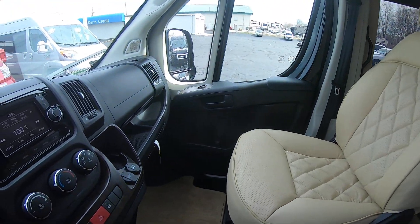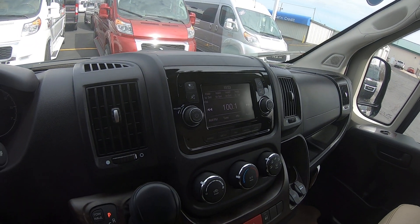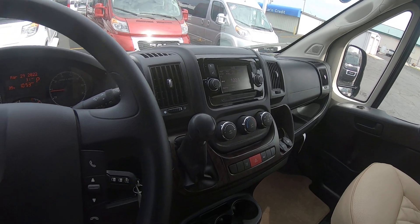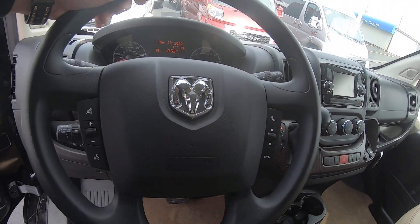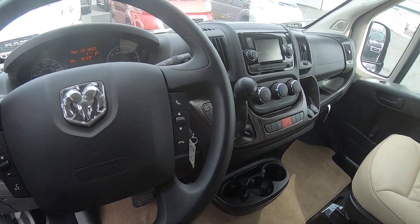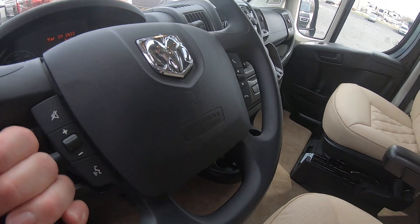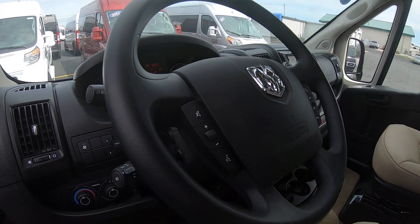Up to the radio here, we've got a touchscreen with SiriusXM satellite radio. Cruise control, power windows, locks, mirrors, and hands-free telephone. Now this does have a 3.6 Pentastar motor in it, automatic, and they are front-wheel drive.